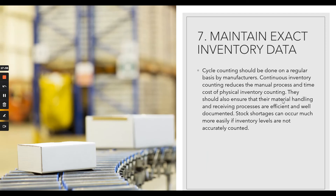Number seven: maintain exact inventory data — do a cycle count. Always do continuous inventory counting to reduce the manual process and time cost of physical inventory counting. Ensure that material handling and receiving processes are efficient and well documented. Stock shortages occur much more easily if inventory levels are not accurately counted. Always track critical components carefully, and ask your warehouse or third-party logistics company to do regular cycle counts.